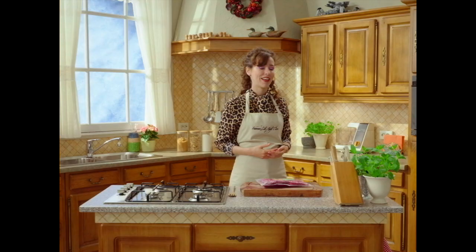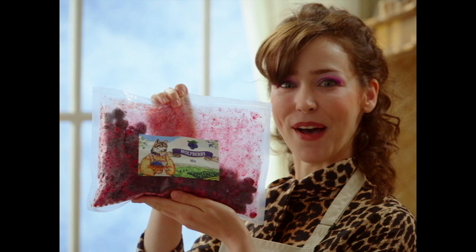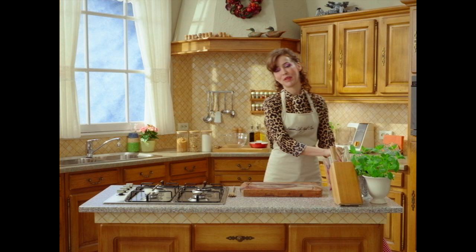Let's face it, since the collapse of the Western block, fruits cost an arm and a leg. You'll never be able to bake a cake with fresh fruit unless you're a baller. This is where our sponsor comes in — Wolfberry mix, the king of processed fruit.